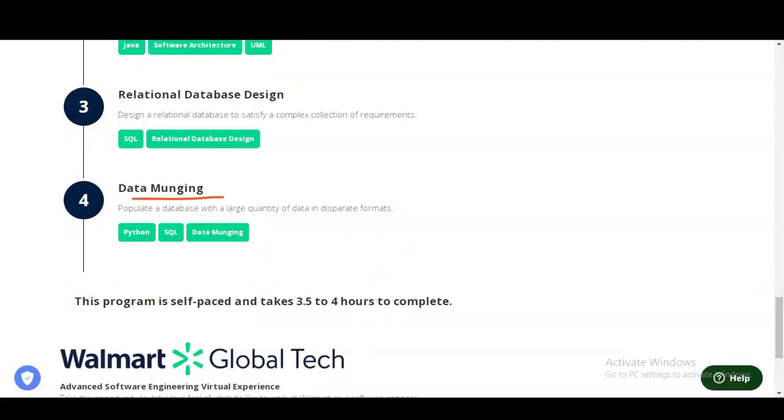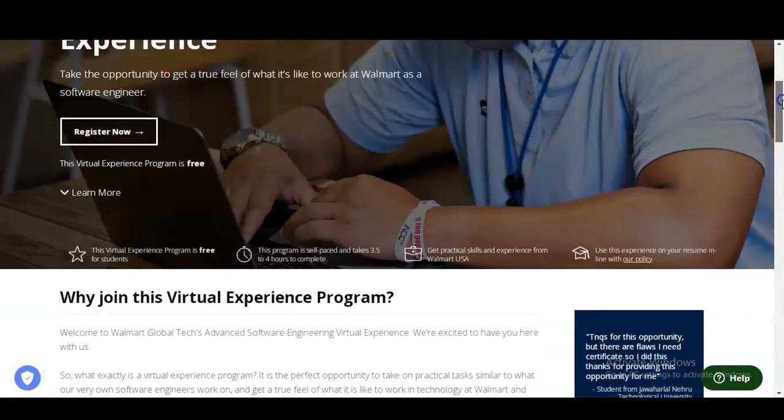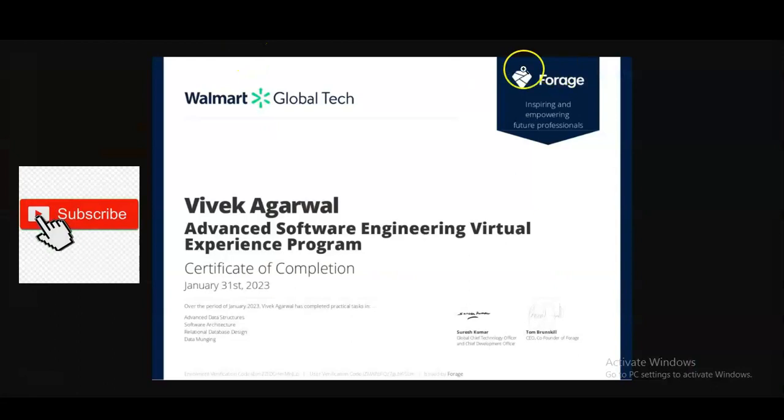In module four, you will learn Data Munging — you will populate a database with a large quantity of data in disparate formats. You will learn various programming languages and upskill in Python, SQL (Structured Query Language), and data munging. The important thing is that you will be learning from Walmart Global Tech, which is a giant multinational organization. Let's check what types of certificates you will get, and after that we will look at how to register.